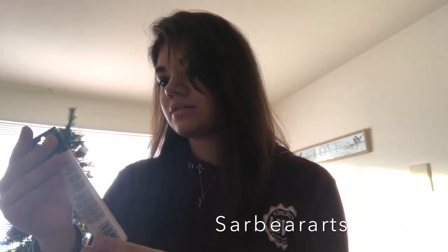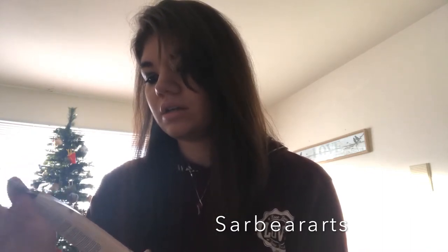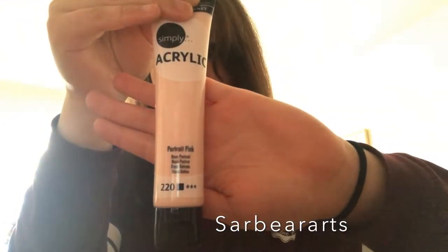I got this — Daler-Rowney, I don't know how to say that brand — simple acrylic paint in the color Parfait Pink, which I thought was really cute.